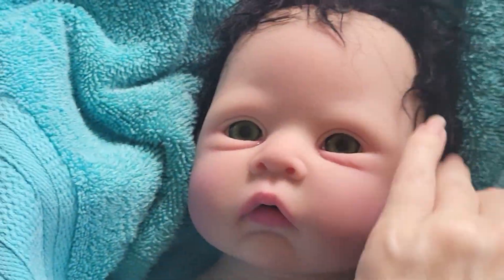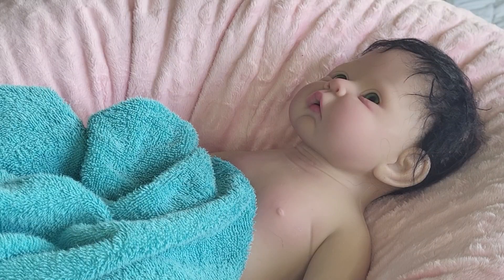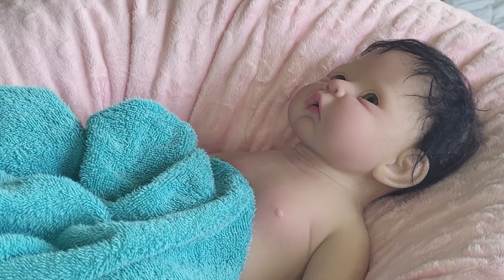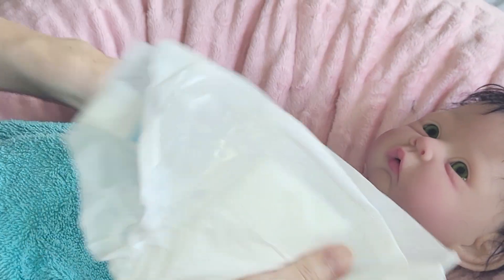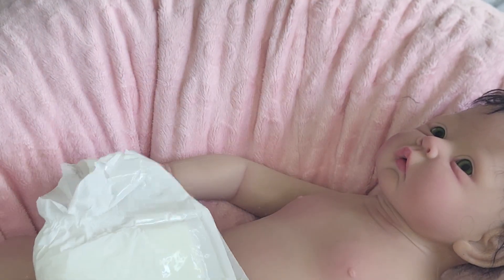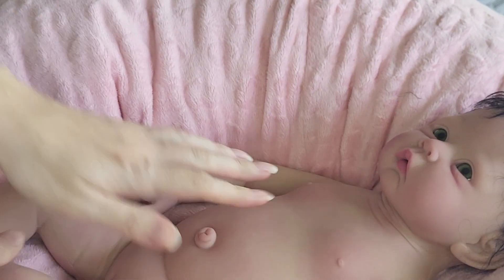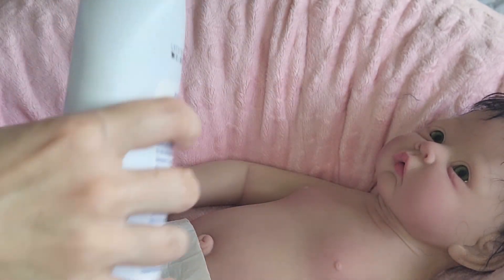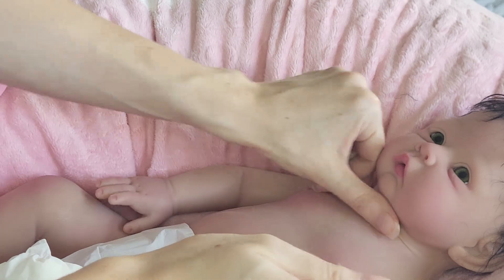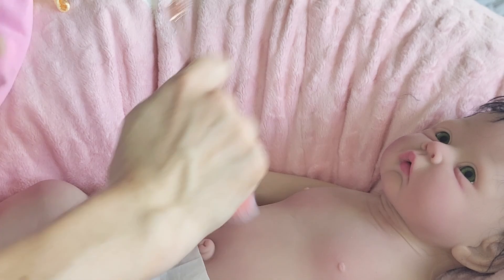Okay, we're going to dry her off some. I brushed her hair a little bit — looks a little bit better laying down like that now. She needs a diaper. Here's her baby powder, we're going to put some of this on her. Make sure she's totally dry before you do this step, of course.